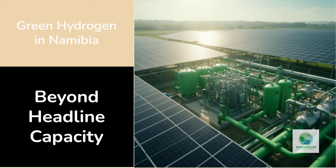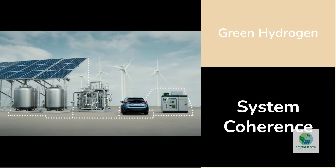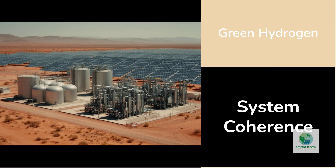Whether a complete green hydrogen system can actually work in the real world. Green hydrogen has struggled not because the chemistry is wrong, but because the systems surrounding it have been incomplete. Electricity, storage, electrolyzers, operations, distribution, and end use are often discussed separately, as if they naturally align once built. In practice, they rarely do. Plug Power's decision to build a relatively small but fully integrated hydrogen system in Namibia suggests a strategic shift away from chasing size toward validating system coherence.